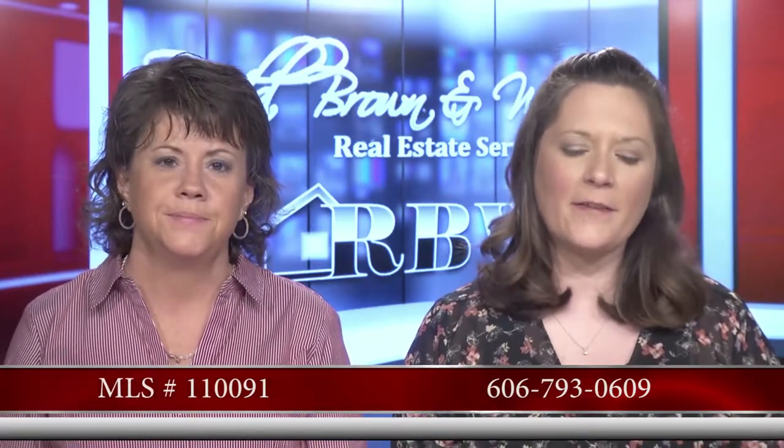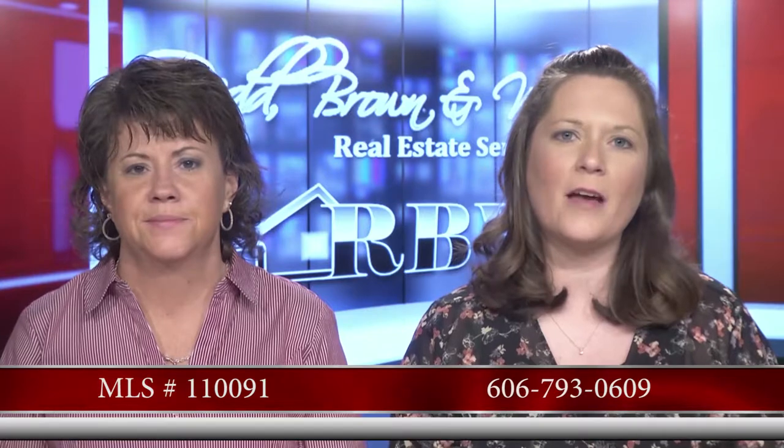This home is located on Paradise Acres, just off US 23, and it's listed for $395,000. This is Tom Deskins' listing. Tom's cell phone number is 793-0609, and just like the rest of the realtors at Red Brown & Williams, you don't mind if they call your cell phone — it's part of the job.